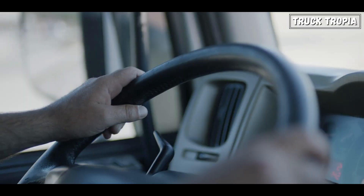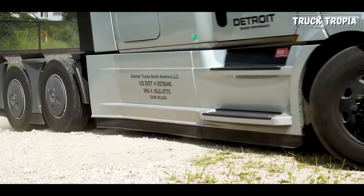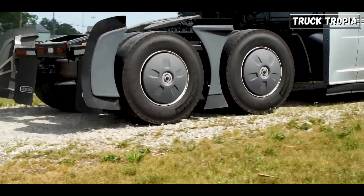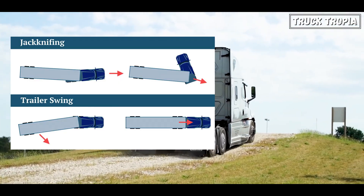Stability and Handling: A semi-truck with multiple axles tends to be more stable and easier to handle. The additional axles provide more contact points with the road, enhancing stability when navigating curves, turns, and inclines. This stability reduces the likelihood of rollovers and jackknifing, which are dangerous situations for both the truck driver and other road users.